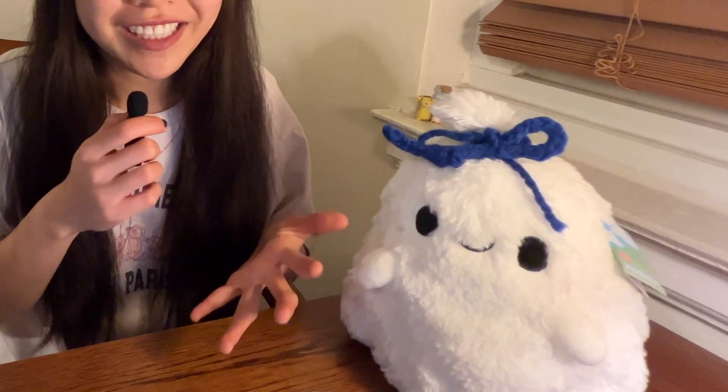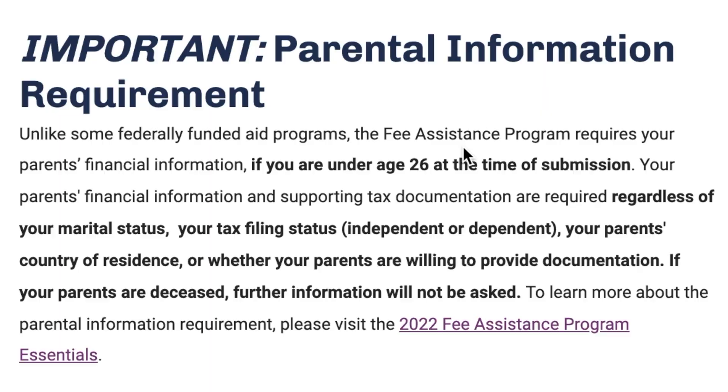To be eligible, you must submit some documentation. That might be a telephone bill, a student loan statement, or a credit card statement. Another form of documentation you need is an unexpired ID, such as your driver's license or your passport. Next, if you are under 26 years old, you're required to provide your parental financial information through the IRS 1040 tax form or the W-2 form.